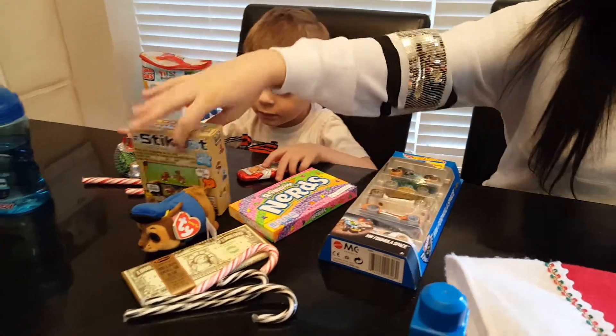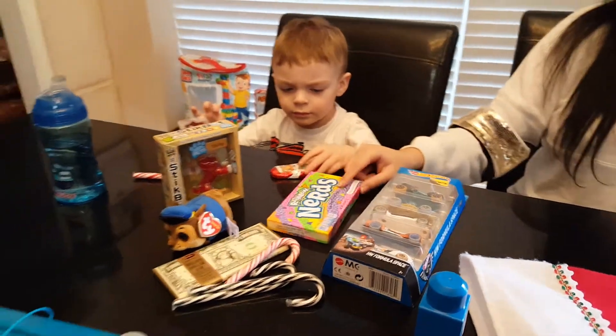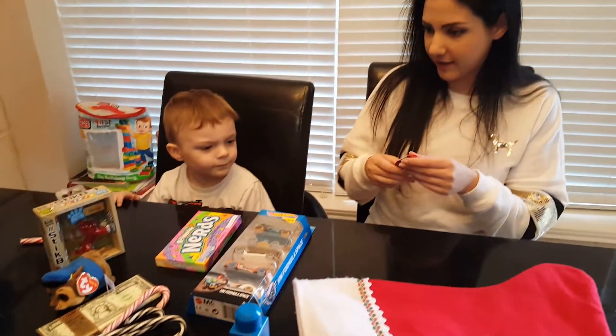Oh, how cool! Look at that. That's too cute. You got some nerds — you are what you eat! Merry Christmas. Alright, Buzz, you can have your candy after you eat.